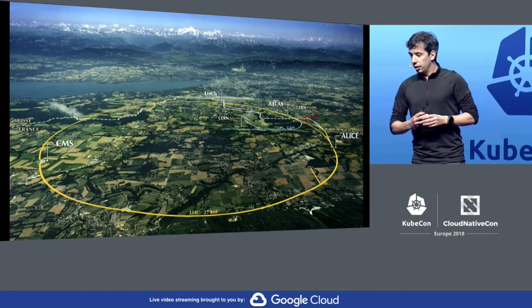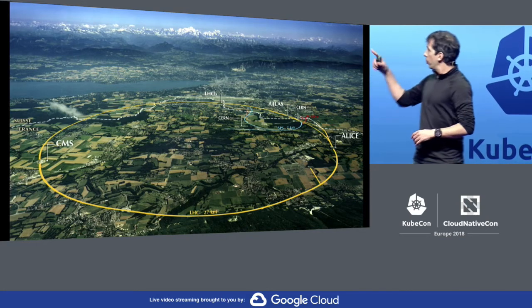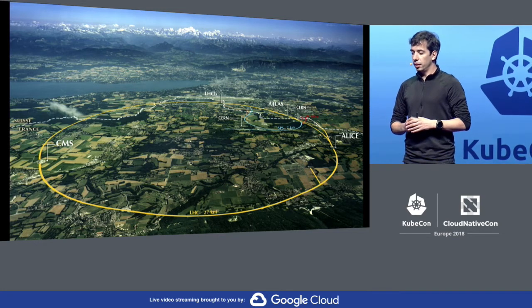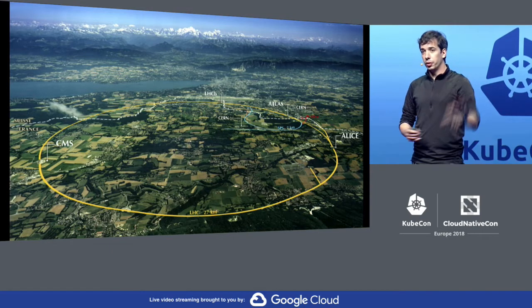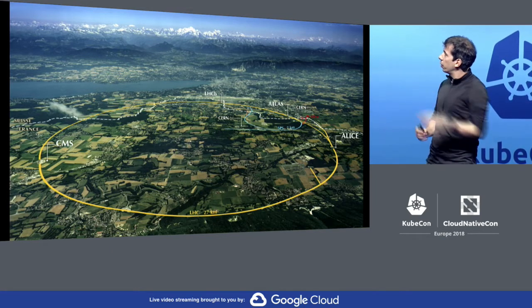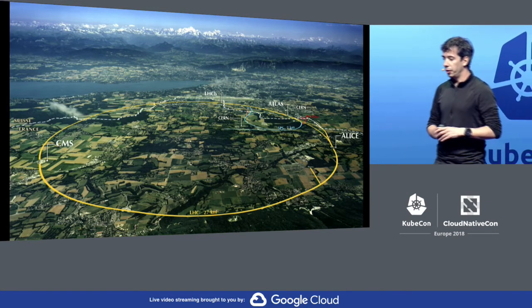CERN is located in Geneva, Switzerland — actually across the French-Swiss border. It's very close to Lake Geneva and very close to the European Northern Alps. You can see the European Northern Alps with Mont Blanc in the middle, which makes for a really nice background in our cafeteria.